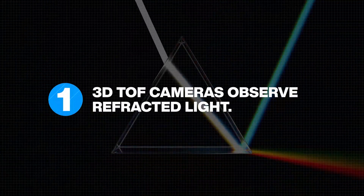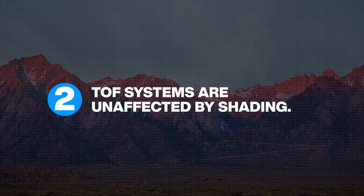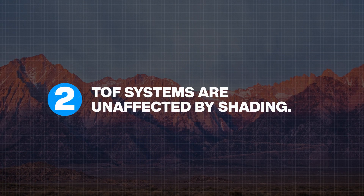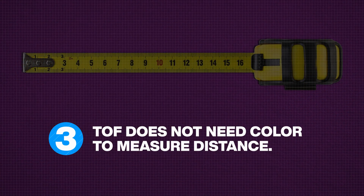3D TOF systems observe refracted light. TOF systems are largely unaffected by shading. TOF systems don't rely on color to measure distance.